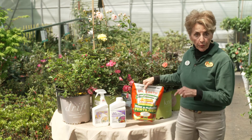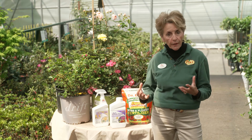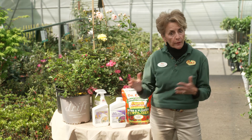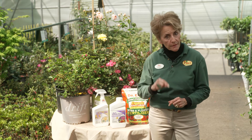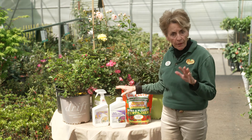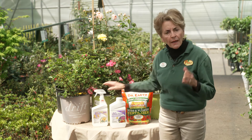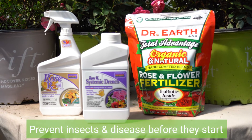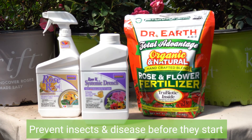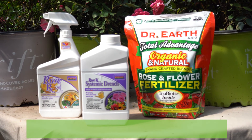An ounce of prevention is really worth a pound of medicine when it comes to roses, so you want to keep them healthy by properly watering and fertilizing. But if that doesn't work, use a liquid systemic like the Bonide Rose Systemic Drench or the organic three-in-one. These products will prevent insects, mites, and diseases like powdery mildew and black spot before they start in our humidity.